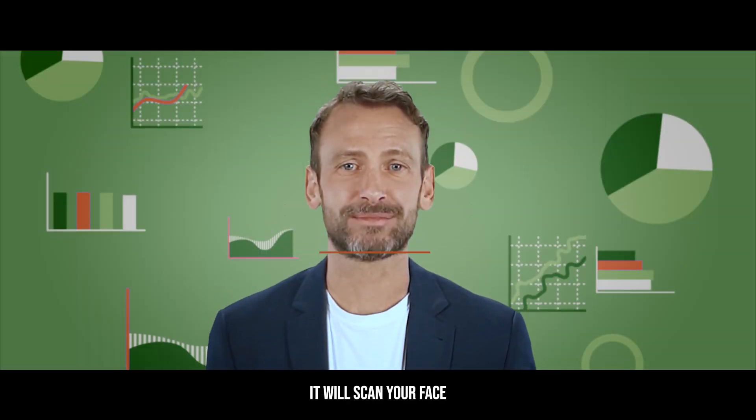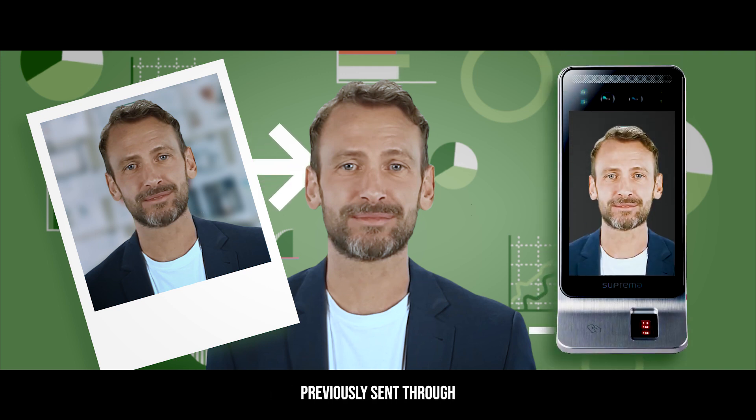Step four: when you attempt your first clock-on, the device will scan your face and cross-reference it with the photo supplied. At this point, the device takes a new live picture of you, replacing the selfie previously sent through. Just another way in which our partnership with Suprema Biometric simplifies your staff management.